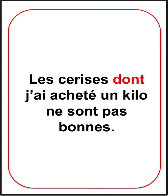Follow the link in the description below to find this mini lesson on my blog and for a comprehensive lesson on French relative pronouns. À bientôt!